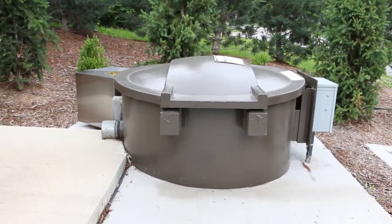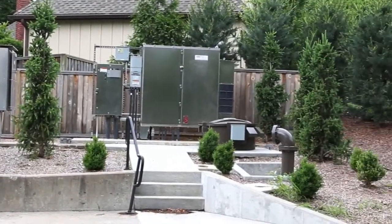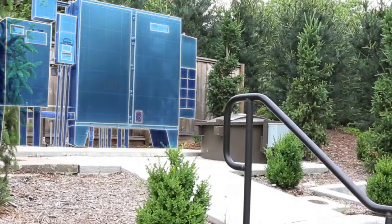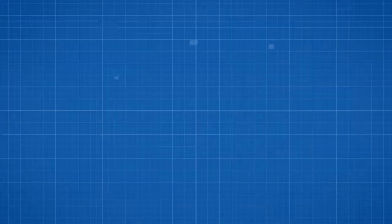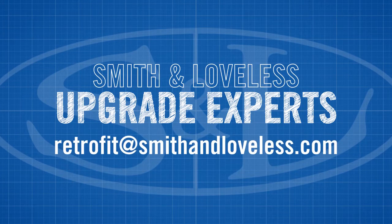At the end of this project, the upgraded pump station is working better than ever. It's more efficient, and from the street view, this is the most aesthetically pleasing pump station in the country. If you're in need of an upgrade, it's time to call the upgrade experts at Smith and Loveless. Our upgrade experts are ready to tackle jobs big and small, from pumps to complete treatment plants. Smith and Loveless is the industry leader in wastewater equipment upgrades.